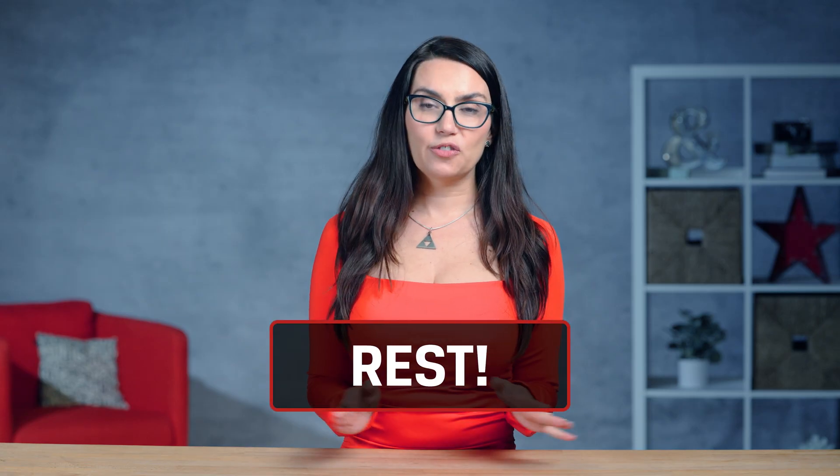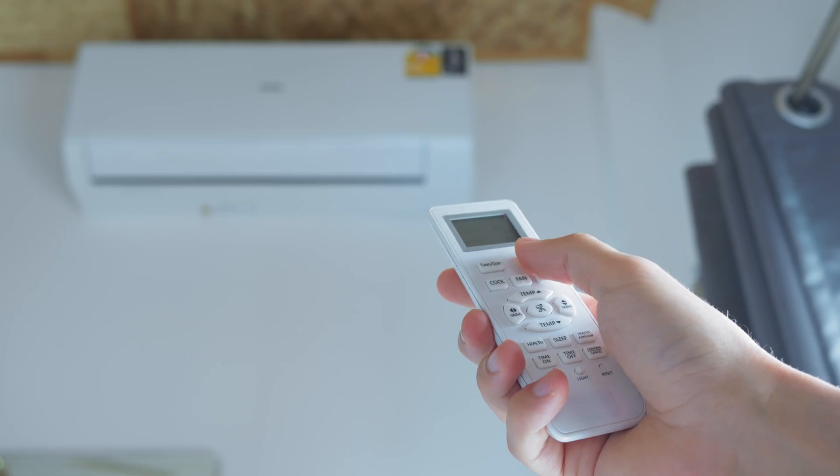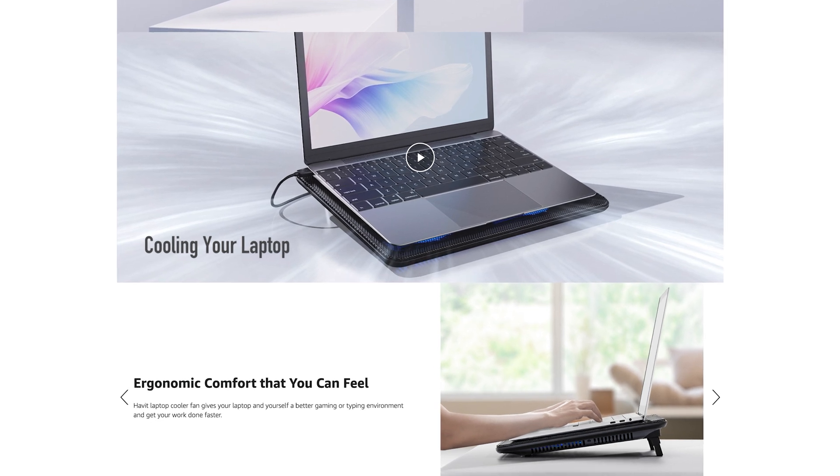One of the simplest temporary fixes for an overheating PC is to make the surrounding air cooler by way of an air conditioner or a cooling pad that blows cool air for laptops. Or just turn the PC off altogether and let it rest — a little rest is good for all of us from time to time.